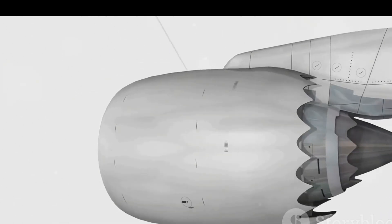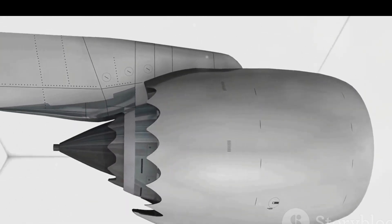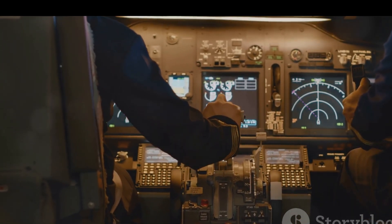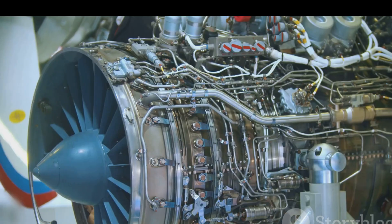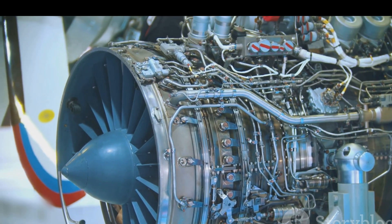The turbofan engine is known for its efficiency and quieter operation, while the turbojet, with its simple design and high-speed capabilities, is a classic choice. These engines, with their distinct characteristics, play a pivotal role in powering the aircraft, making the journey from the runway to the sky possible. The engine, in essence, is the heart of the aircraft, pumping power for the aircraft to soar.